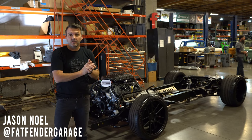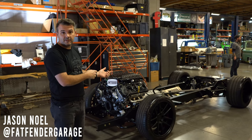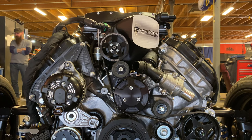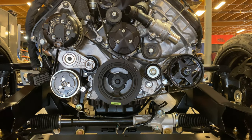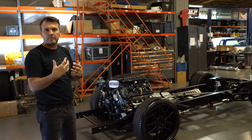Hey guys, we are in Gilbert, Arizona at Fat Fender Garage shop, and we have behind us a 1953 to 1956 full chassis suspension here. This is going to a customer in Texas, a very cool guy, and he wanted the added value that Fat Fender Garage is able to provide.